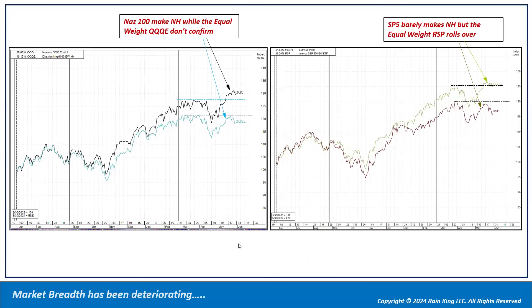More evidence that things aren't right under the hood: the QQQ made a new high, but the equal-weight QQQE never confirmed a new high — it got close but is rolling back. Similarly on the right, the S&P made a new high but the equal-weight RSP index never made a confirming new high. The broader market has problems under the surface, not confirming those breakouts, and that's likely why the S&P and NASDAQ are being dragged down by the broader index. The correction may have further to go.